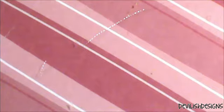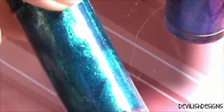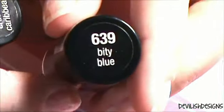Last but definitely not least, she sent me two nail polishes from Hard Candy. This one is called Crush on Caribbean, and this one is called Bitty Blue. So cute — I will swatch them. And here are the pictures.